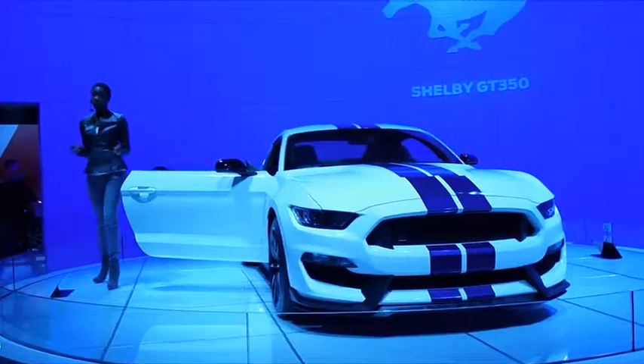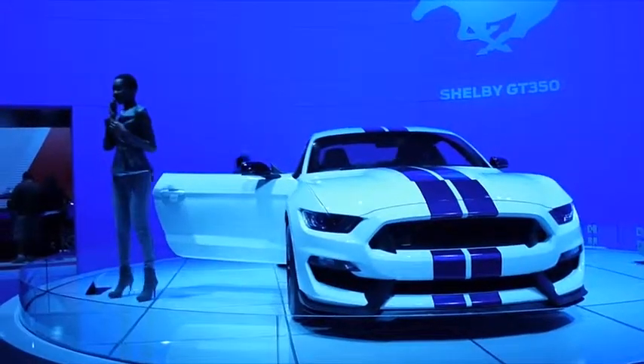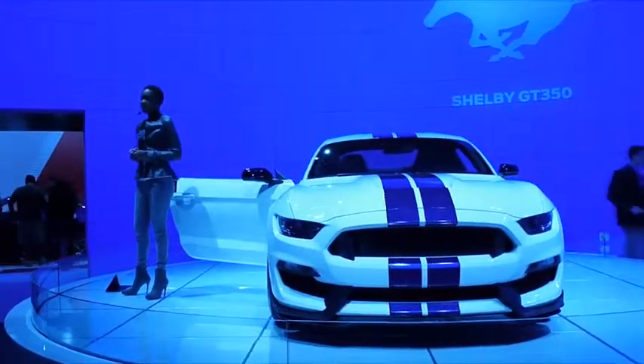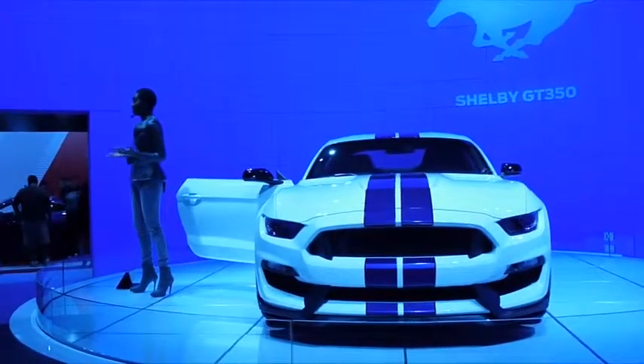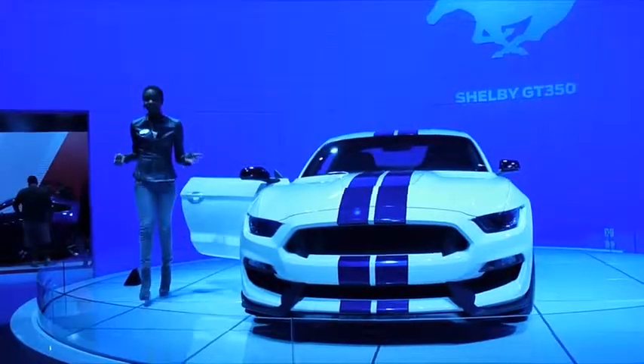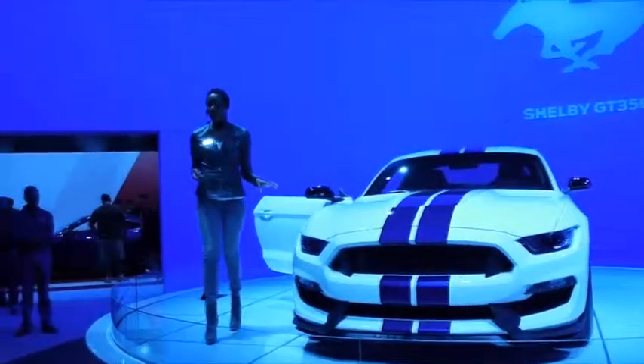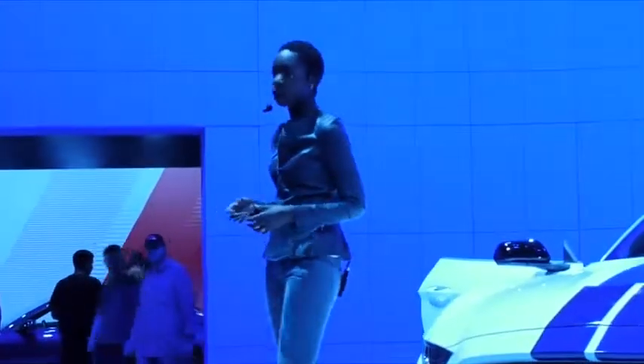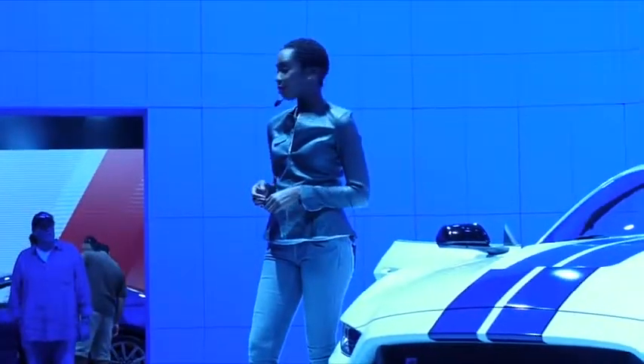Starting with the best Mustang ever, Ford engineers have created a true track-oriented sports car that Carroll Shelby could love. Thank you guys for checking out this vehicle with me. But before you leave, head on outside because we have some Mustangs that we brought from the recent SEMA show, and they look awesome.